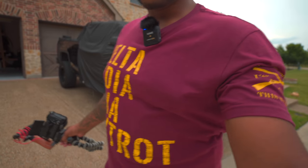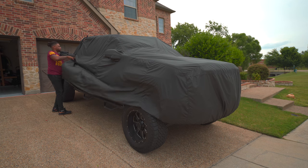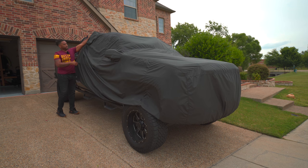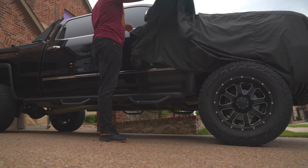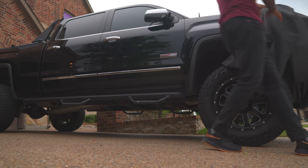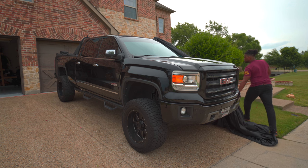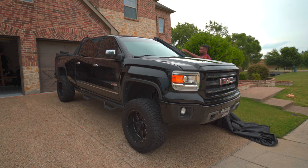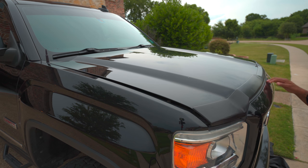Now I'll peel this cover off and show you what I think is probably the most important of the upgrades. Let me show you how easy the cover comes off — I've got it in a slip knot underneath. Simply untie that slip knot and the cover comes off pretty quick, just like that.